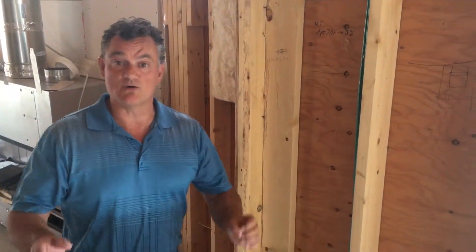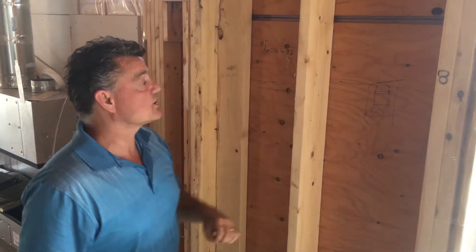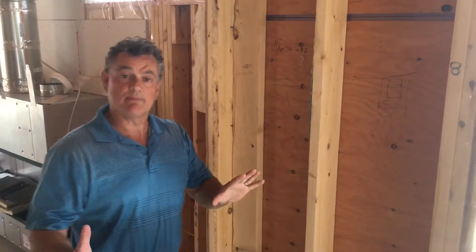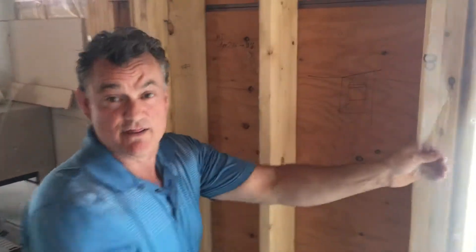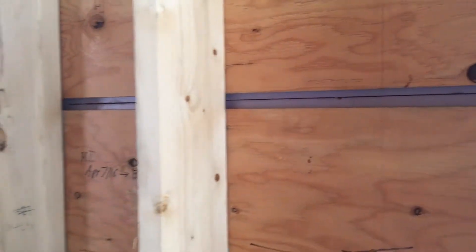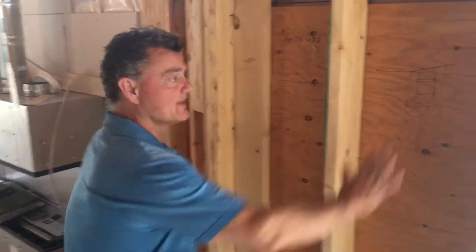Now that we're inside the house, you can see we have our rigid insulation here between our sheathing. We're going to put our insulation inside — we're not going to put poly inside. This only serves as protection for our windows, but in the wall assembly, because we have rigid insulation on the outside, this surface will now be warmer.